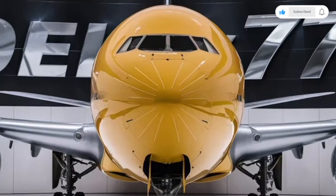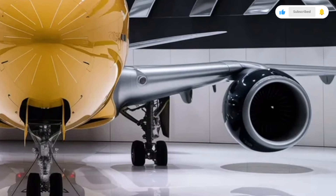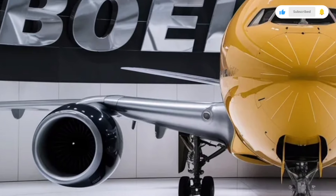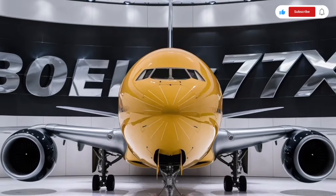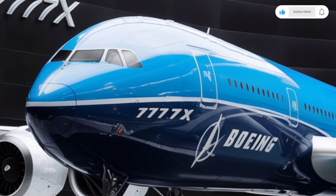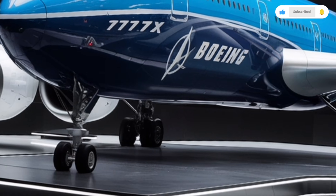Welcome back to SK Cars 2.0, and today we're stepping into something far bigger than the automobiles we usually cover — something that pushes engineering, design, and performance to a whole new level. This is our full in-depth review of the 2026 Boeing 777X. Even though this isn't a car, we're going to review it with the same detailed breakdown you're used to on this channel. So let's get into the exterior, interior, performance, and pricing of this incredible aircraft.